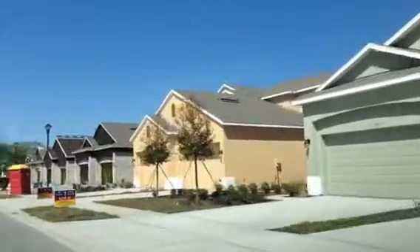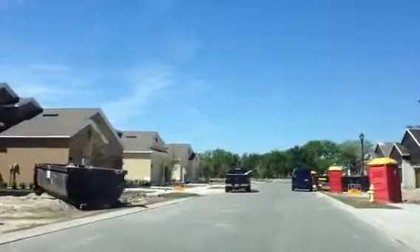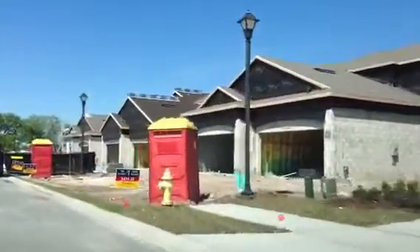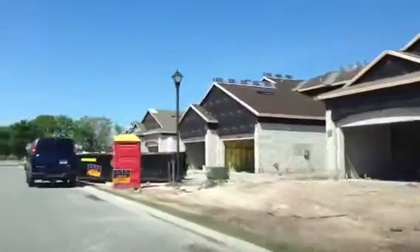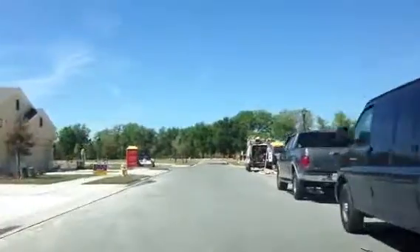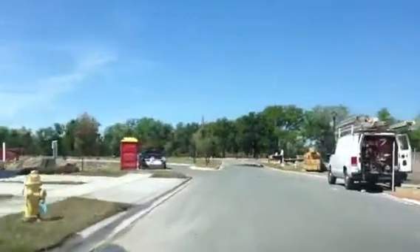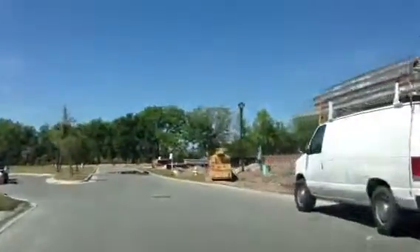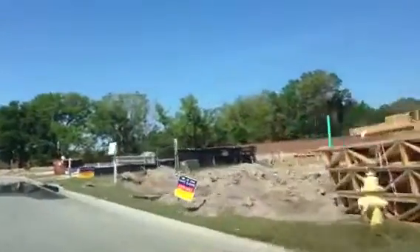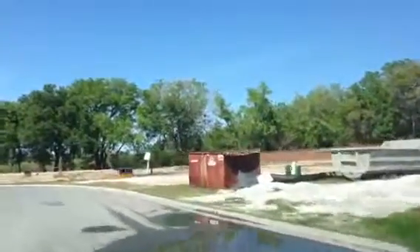Like you see, they're under construction here now. A great location just off Route 50 in Winter Garden. The home builder is D.R. Horton. There's some of the available lots here in the back of the community.